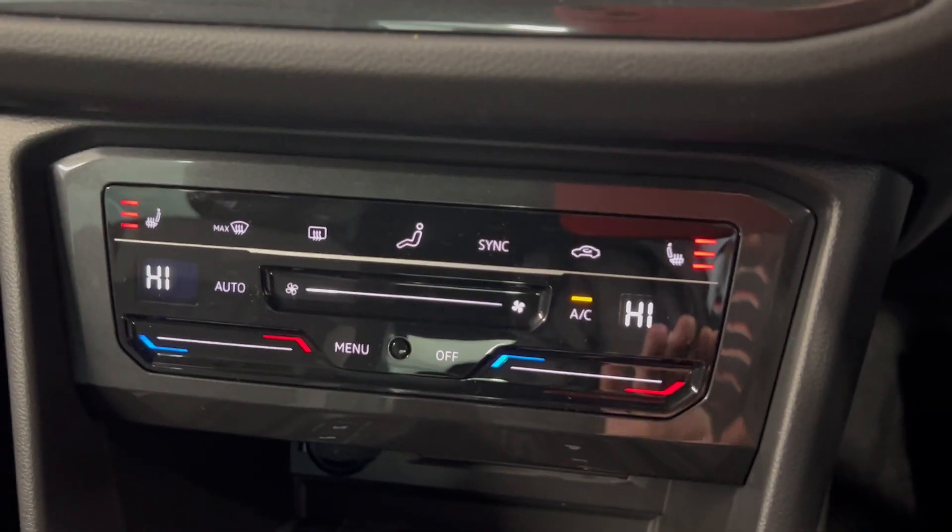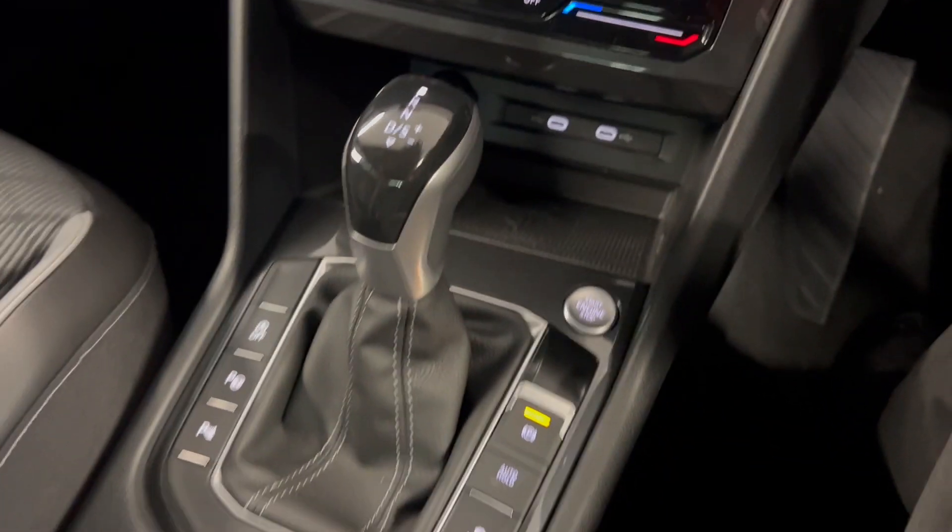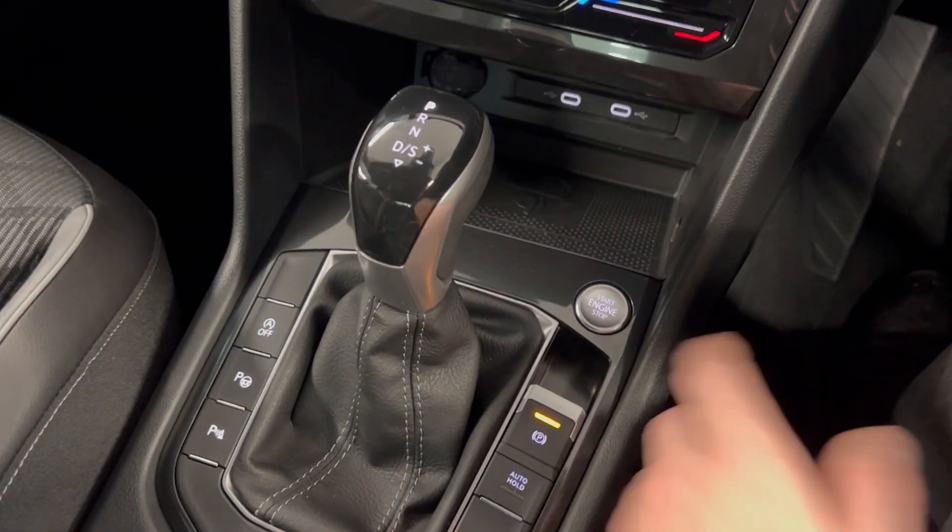Moving on down, you've got your dual zone climate control, which is all touch sensitive, and front heated seats. You've also got your automatic transmission and start button.